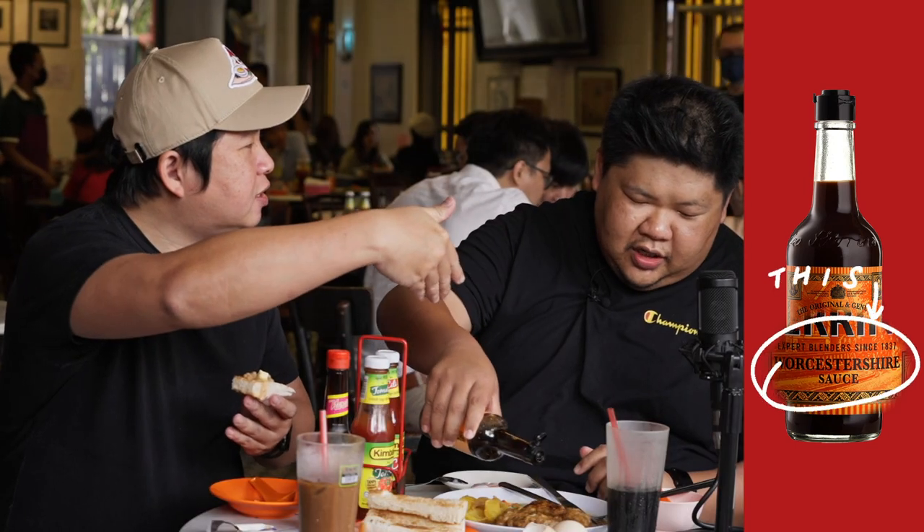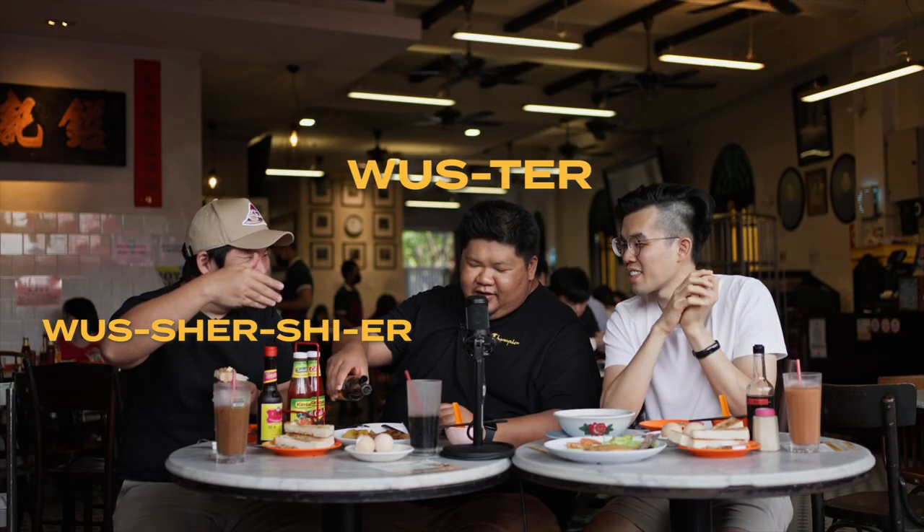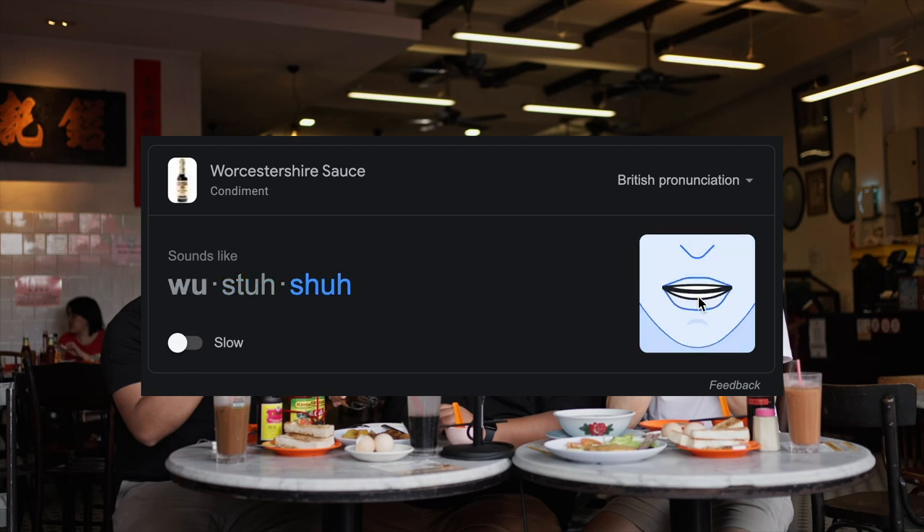So what makes it very British is the Worcestershire sauce. How do you pronounce this? Worcester? I say Worcestershire. I say Worcestershire. I say Worcester. What happened to the 'shire'? You don't say the 'shire'. Worcestershire.